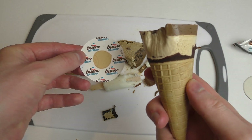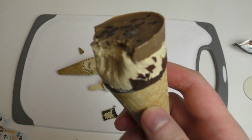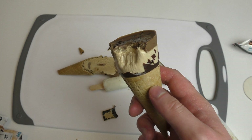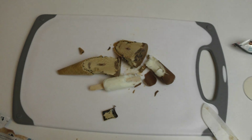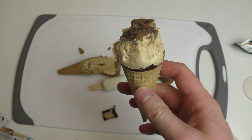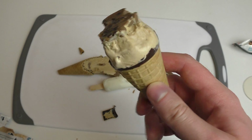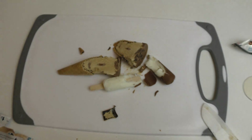Mmm. Tastes like... not like Nutella. Tastes totally like Ferrero — like Ferrero Kiss I think. And totally, totally like Kinder Buono. Awesome.